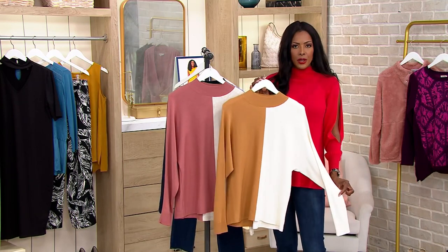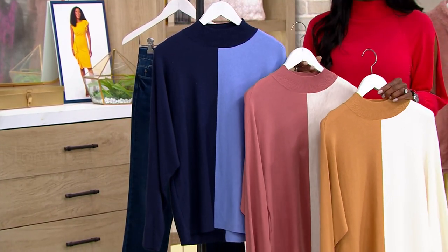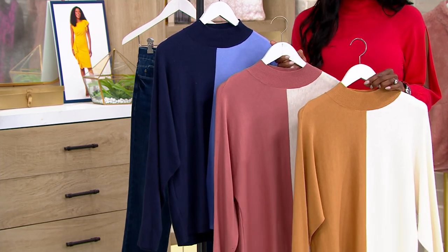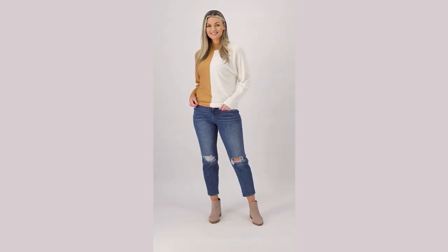Once again, this is your Camel Cream. We also have that Rose Oatmeal Heather, and finally, here is your Navy Periwinkle. I love all of these colorways. $7.12 on Easy Pay. A515-553 is your item number.